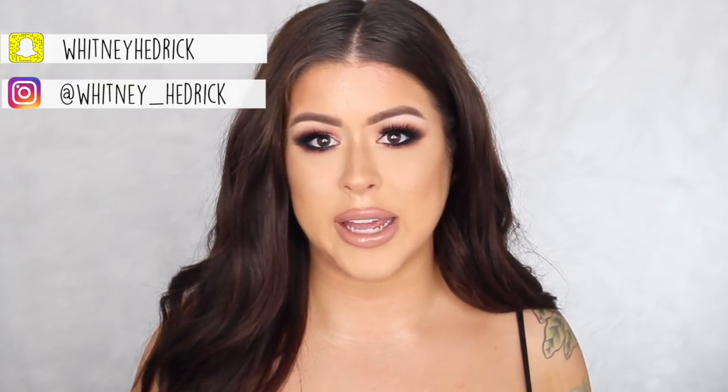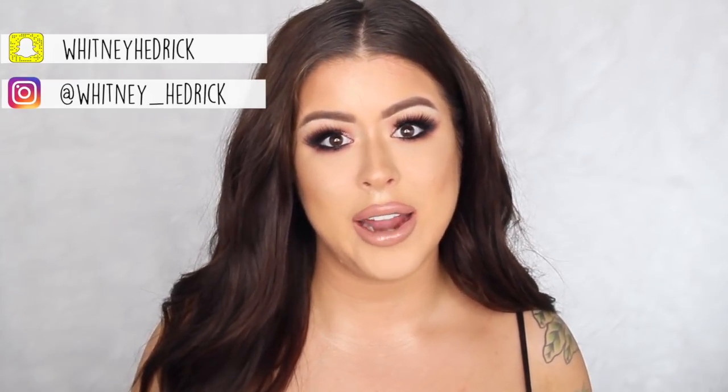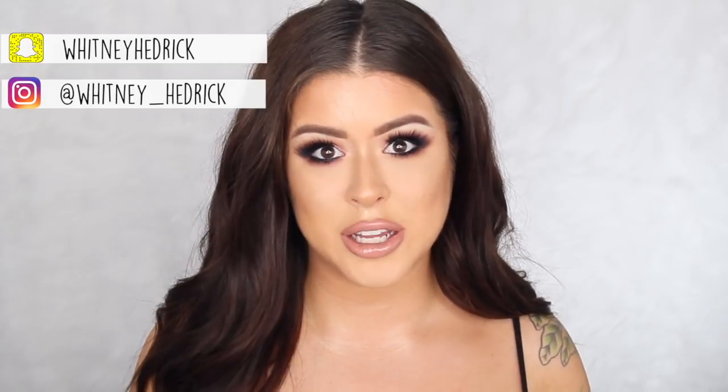So basically today we're just getting glam together and talking about different products. I really hope you guys enjoy the video. Please make sure you subscribe if you have not, and if you are subscribed make sure that you click the little notification bell. That way you can be notified immediately every time I upload a video and you won't miss anything.